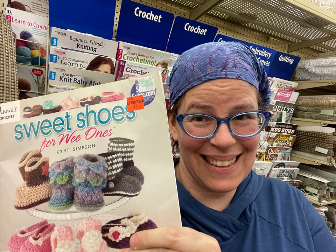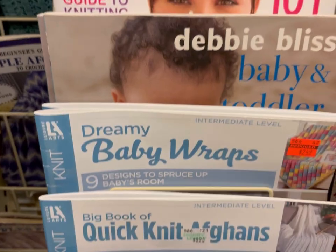Hi everyone, it's Kim from Affordably Crafty with new Hobby Lobby clearance. If you're new here, welcome. My channel is all about teaching you how to stretch your craft dollar and be affordably crafty.